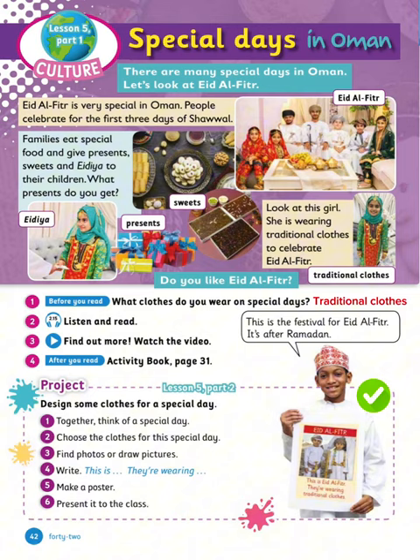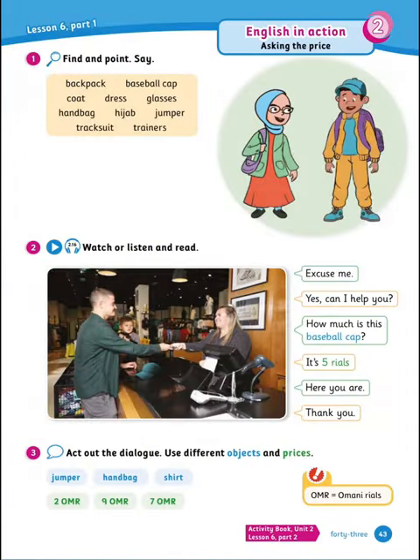Next is find, point and say. You're looking at these two children — let's see what they're wearing: backpack, baseball cap, coat, dress, glasses, handbag, hijab, jumper, tracksuit, trainers. Well done.